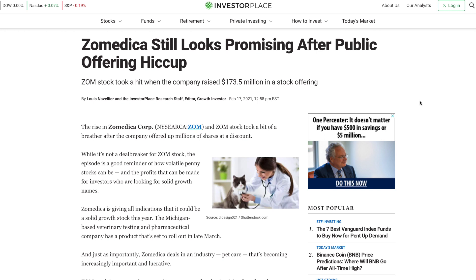This is the article that we'll be going over in today's video. I chose this article especially since I think it is a great recap of what has been occurring this past week for Zoomedica. The article states: Zoomedica still looks promising even after public offering hiccup.